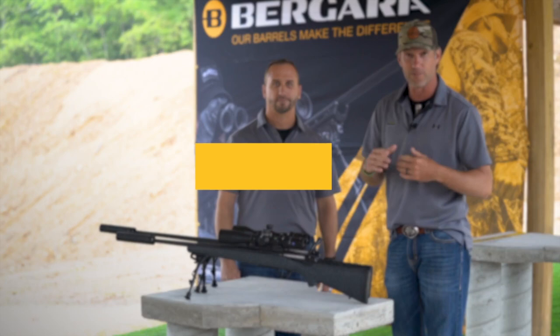For more information on anything we manufacture at Bergara Rifles, go to BergaraUSA.com.